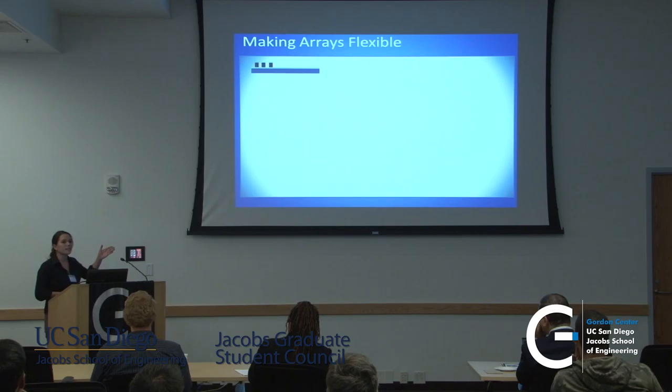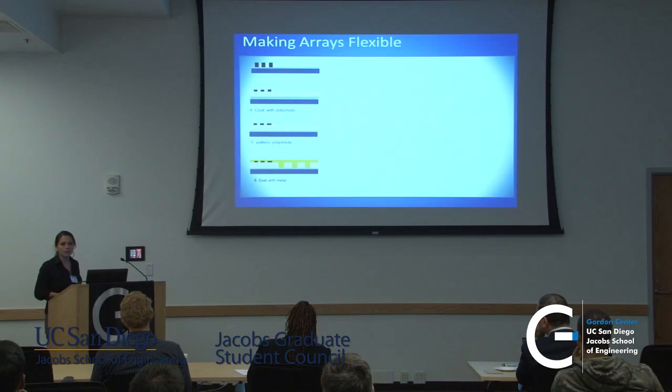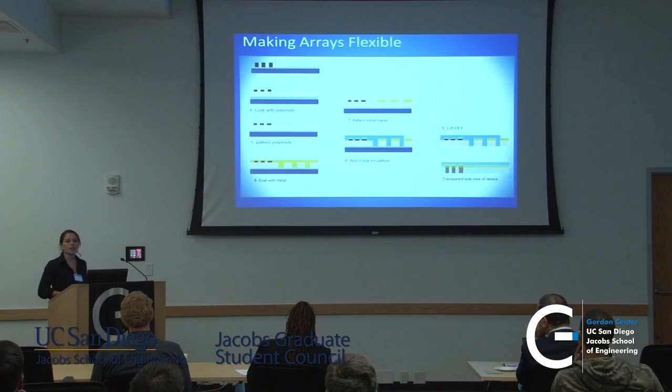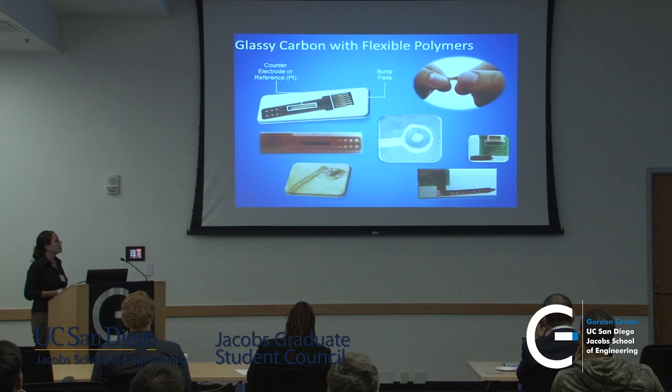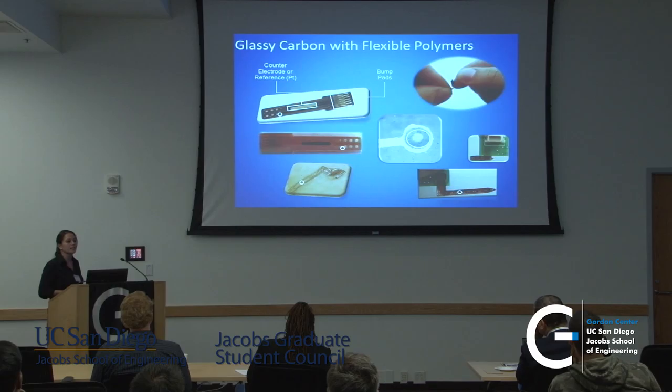We still had the problem of the electrodes being on a stiff silicon substrate, so we had to come up with a way to put them on a more flexible substrate. We coated it with polyimide — one with a photo-initiator to make it photosensitive — patterned it, and rather than using carbon traces, we decided to use metal traces that flex a little better with the material. We then patterned those, added our final insulation layer, and lifted off the substrate. This is what we end up with: flexible glassy carbon electrodes, with the metal trace behind each device encased in polyimide, giving very good tensile strength while still being very flexible.